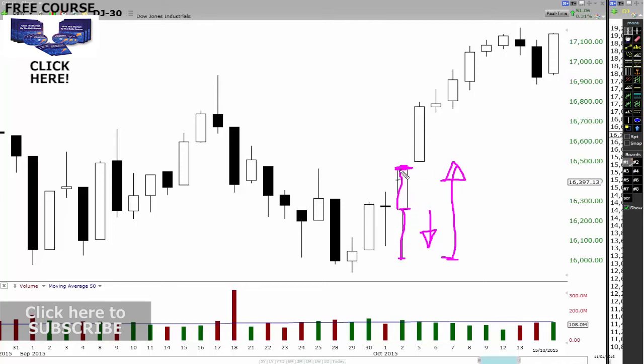You can see what happened the next day, right? Not only did the sellers lose control and the buyers took control, but look at this big bar the next day — we started the run back up to the high side.